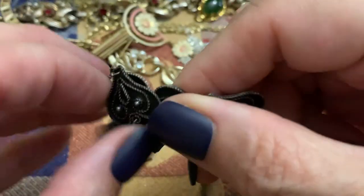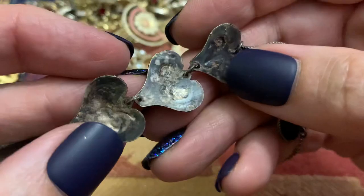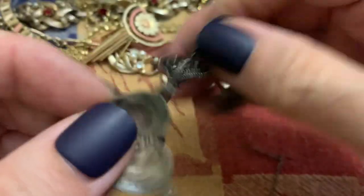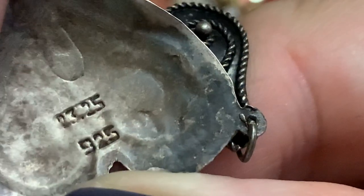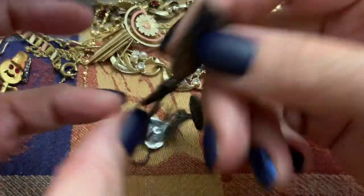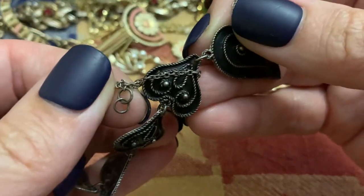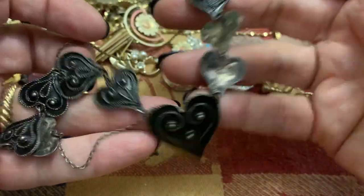This one is interesting. It's got that blackened look to it, and it's marked 925. And then I guess — I don't know what that is — 1325. I'm thinking that's pretty old. It just needs a spring ring clasp on the other side. Pretty neat, though.